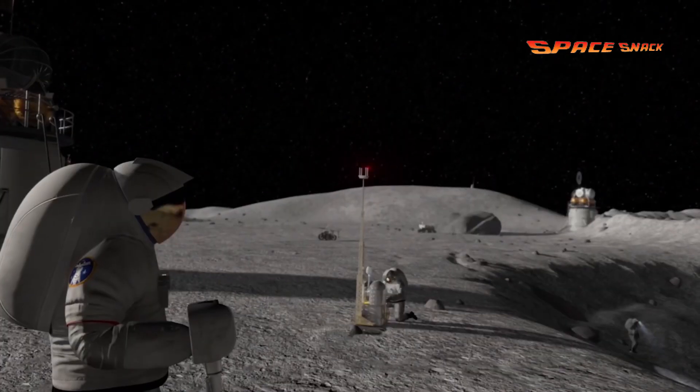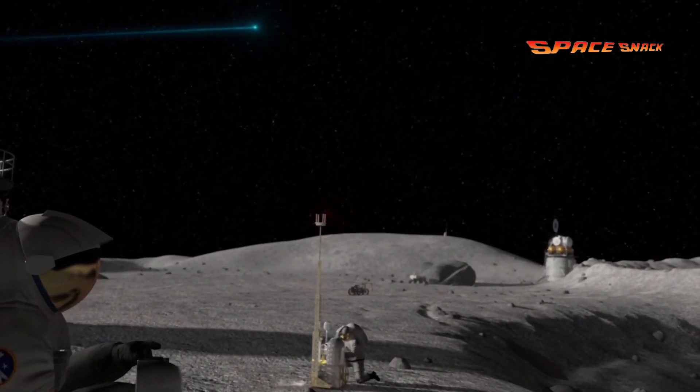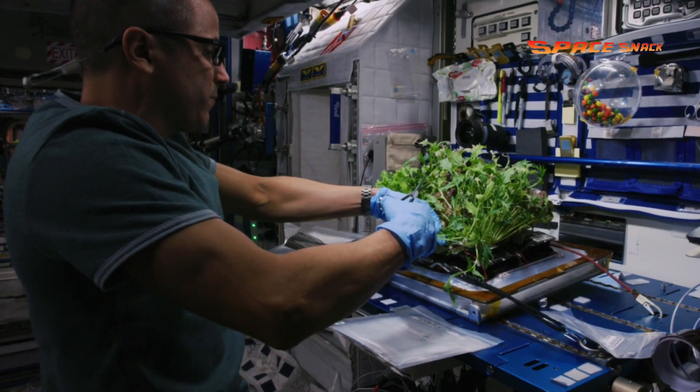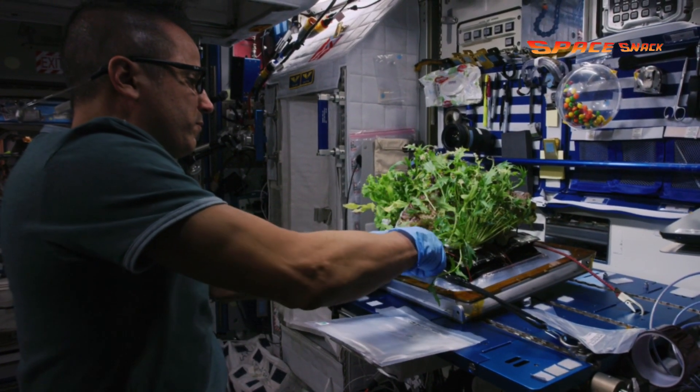Sending people to the moon and Mars requires understanding how to provide nutrition for astronauts who may be away from Earth for extended periods of time. One solution is growing food in space, which can be challenging.